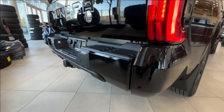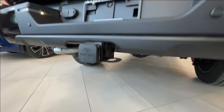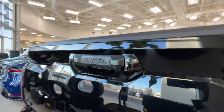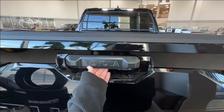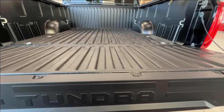Along the rear bumper, you have your backup parking sensors. Underneath is where you'll find your spare tire mounted. Right next to your handle is your backup camera. To access your bed space, you can use the button on your fob, or simply release the button underneath the handle — press it in and it gently lowers itself down.